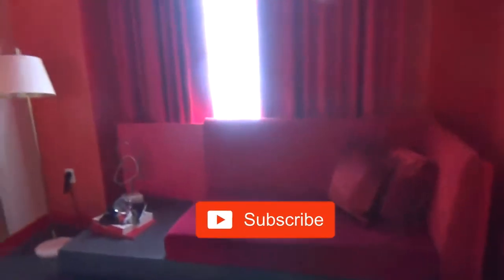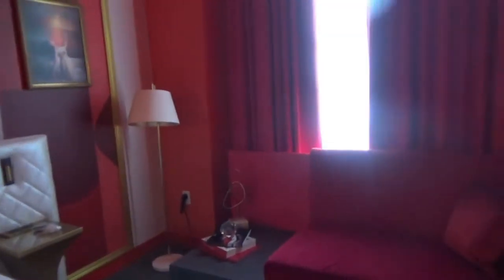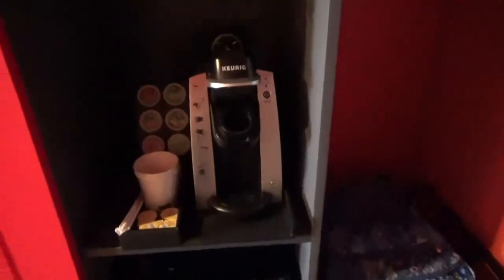Welcome to the En Garde Hotel — this is the Red Room. There's a mini fridge; it doesn't have any ice cube trays but it's big enough to put some sodas in. We have a Keurig coffee maker with coffees and teas.